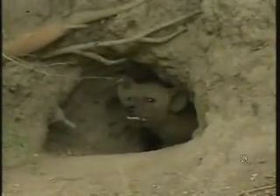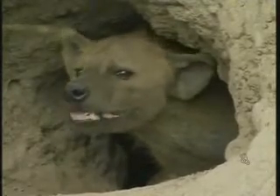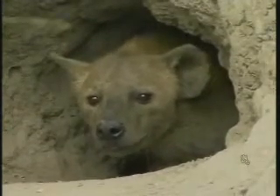Oh fantastic, look at this - what an amazing surprise! This could be a very good sign for our winter coming up. This hyena is looking quite dirty, really full of dust and everything, so maybe it's been digging around a little bit and cleaning out the den again.